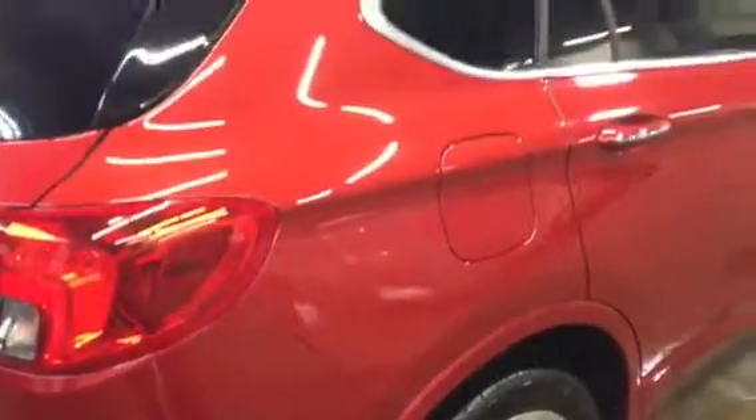You don't see any door dings, scratches, or any type of major flaws on the passenger side at all. Everything looks really, really good. The paint's got good shine to it. This red color is a really pretty color.